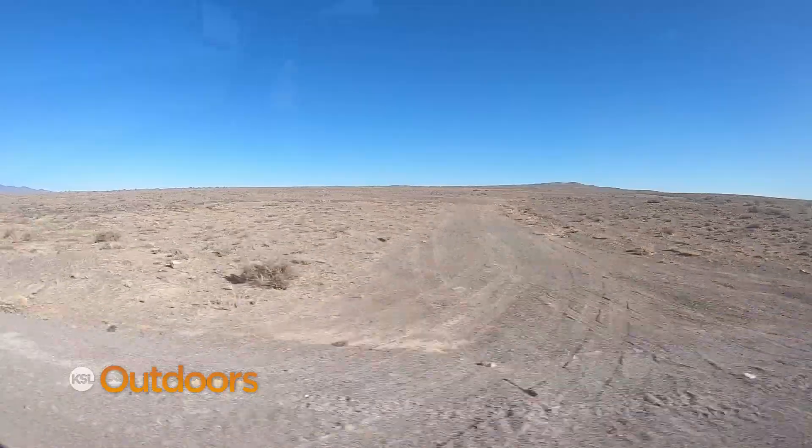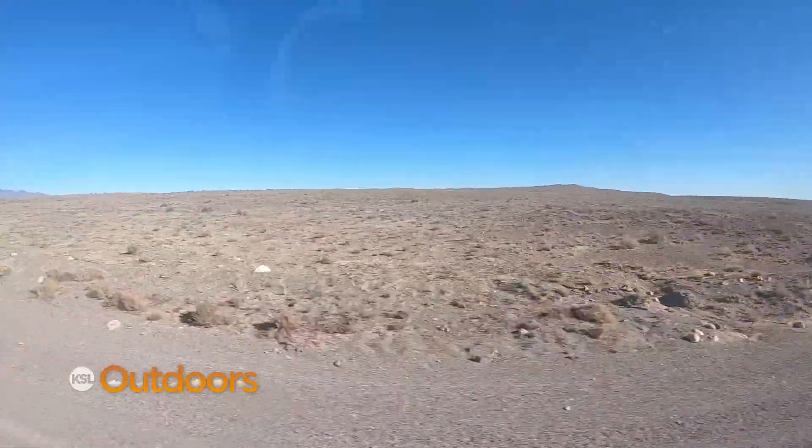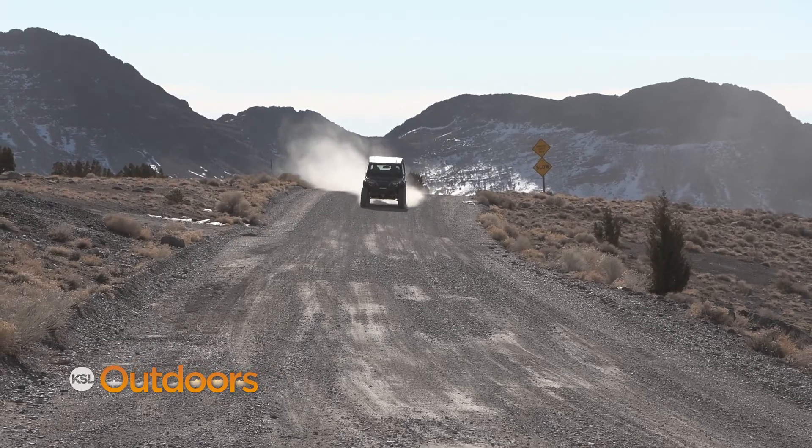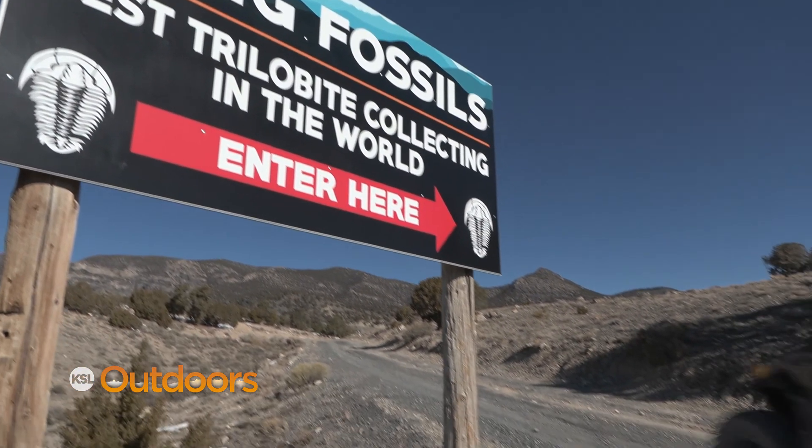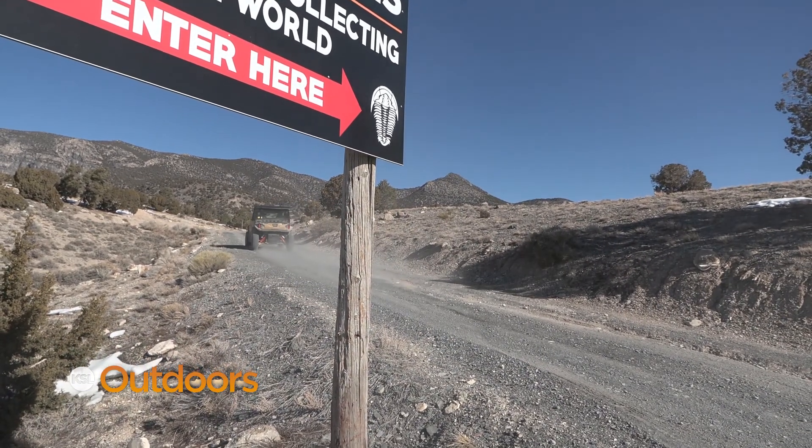Our destination this morning is Udig Fossils, a private quarry 50 miles west of Delta where people pay a fee to dig for 550 million year old trilobites. My uncle Robert Harris put a lease on this over 50 years ago on this state lease and it's been in our family ever since.